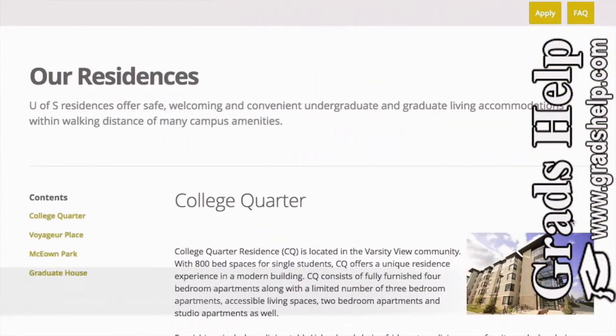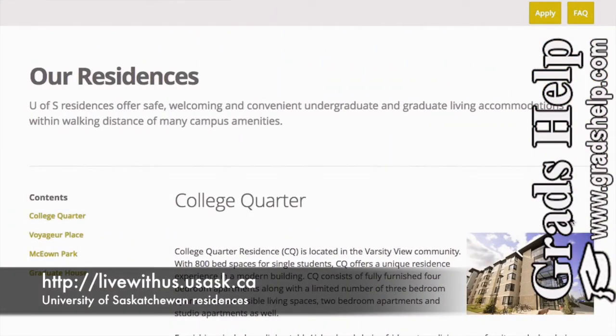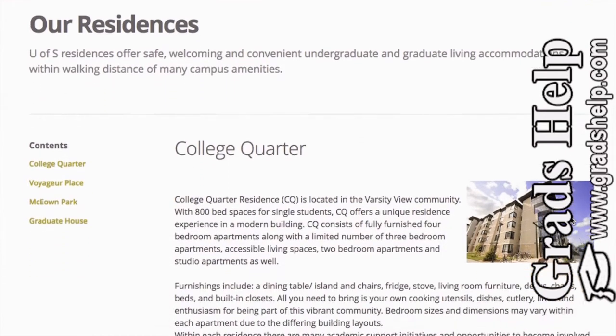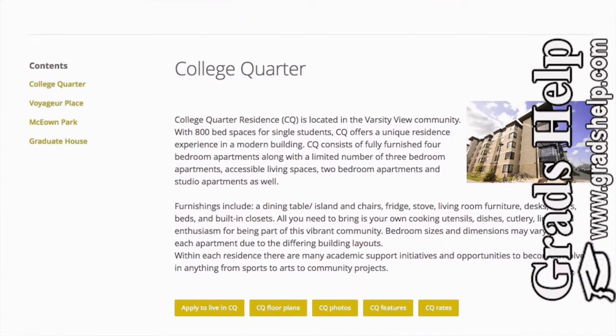Here's the university website and there are four different places where you can get a room, a shared room, or an independent place. The first one is College Quarter — it's a new building, very nicely furnished, and it has studio apartments, two-bedroom apartments, and even three-bedroom apartments.